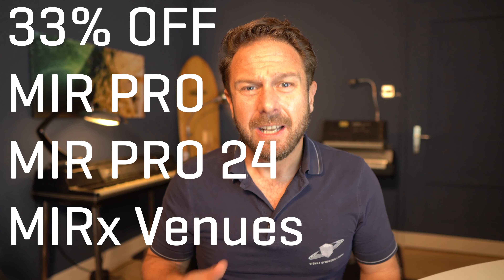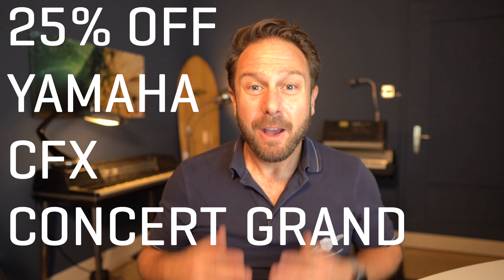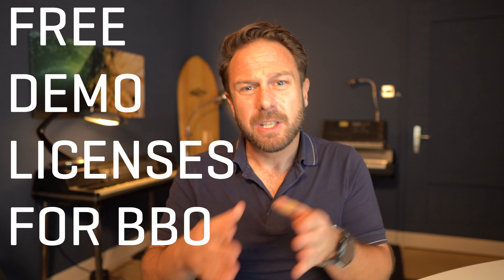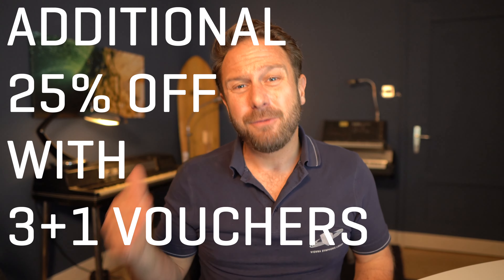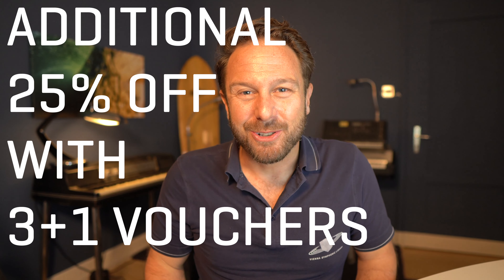Hi and happy holidays to all of you! Let me tell you about the current Super Specials you shouldn't miss: up to 33% off all MIR products, including MIR-X; 25% off the Synchron Yamaha CFX Concert Grand recorded with multiple mics; free demo licenses for all Big Bang Orchestra series in two divisions before and after Christmas; and an additional 25% off all current and future purchases with our 3 Plus One Voucher Specials.